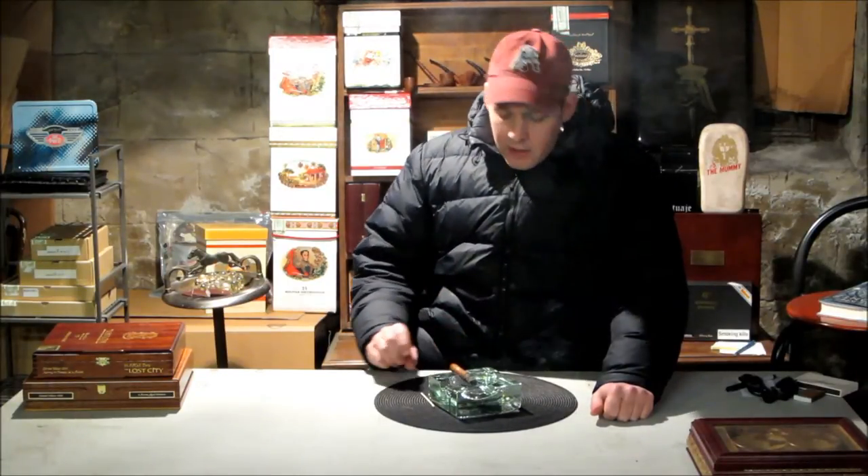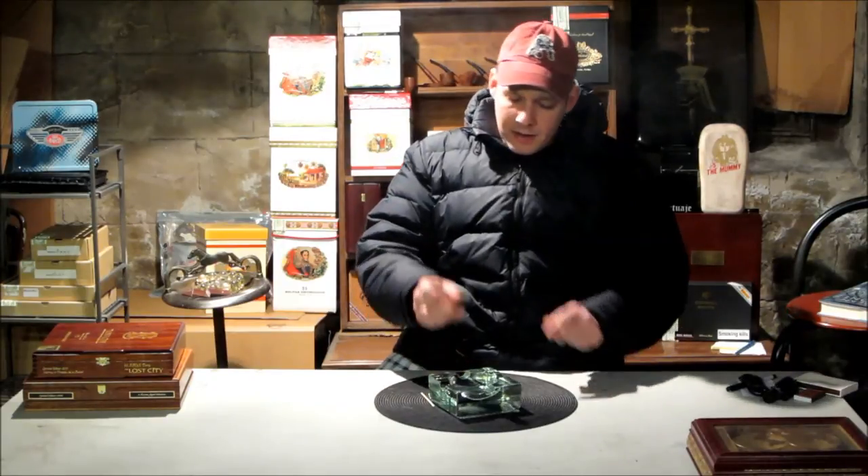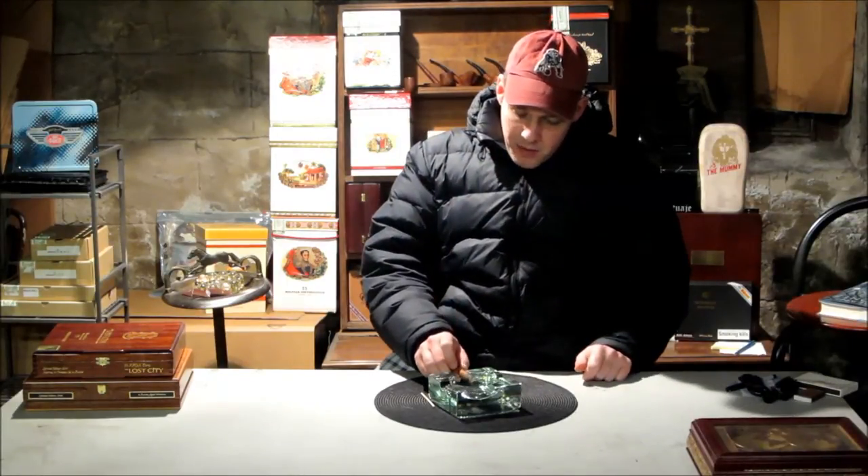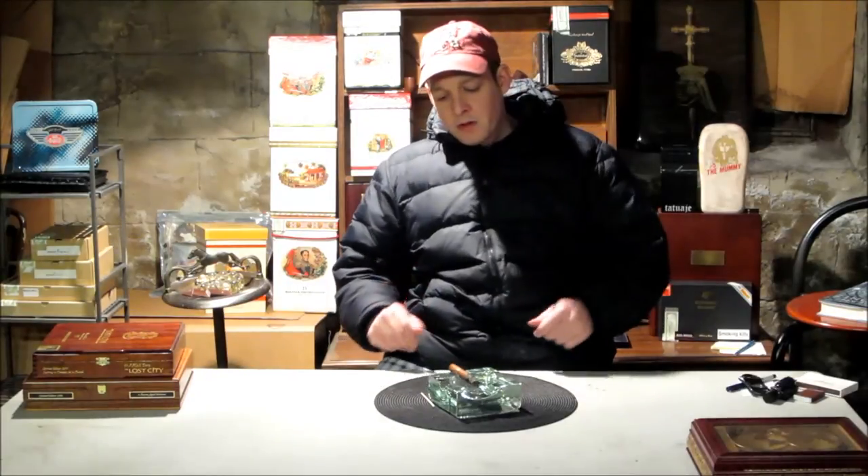I'm trying to let it sit as long as possible. About a sixth of the wrapper is just not coming down — kind of carbonizing there. I'm going to burn that off any minute now and see what it does. Sometimes it just sparks up and goes.